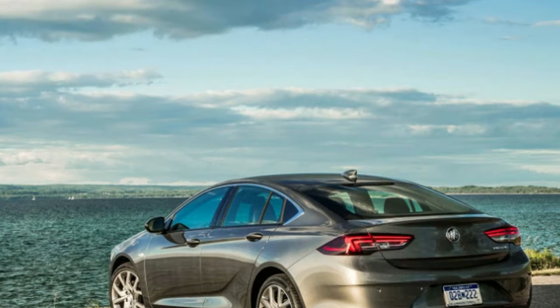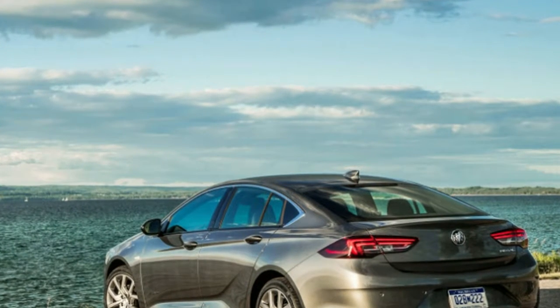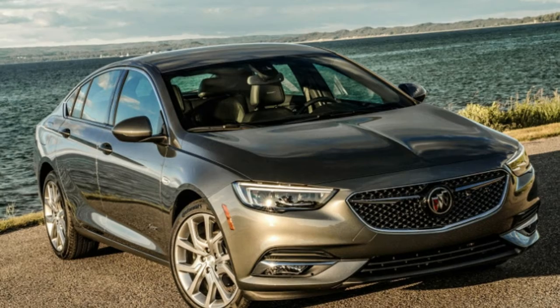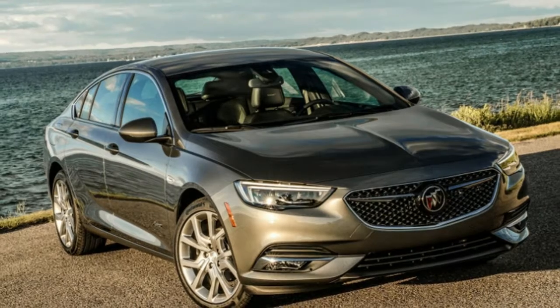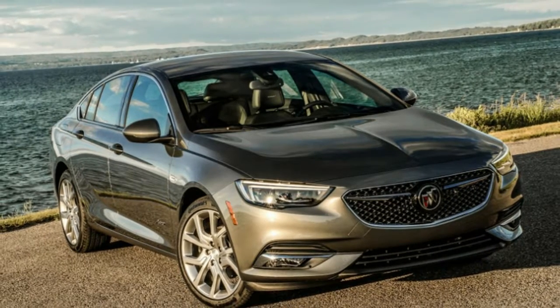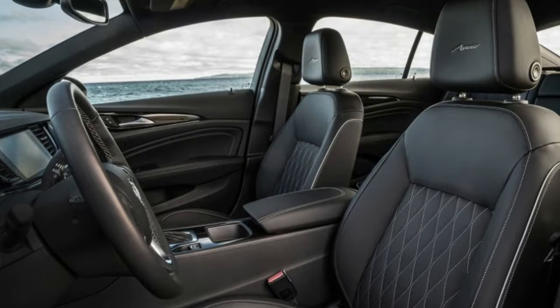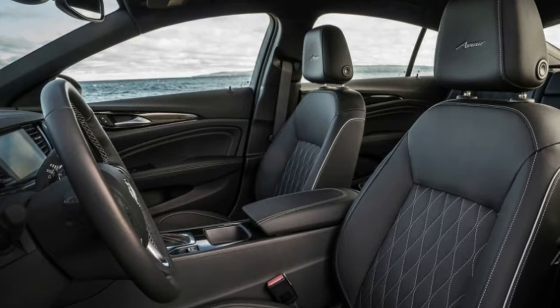Avenir was the name of a four-door concept Buick unveiled as a surprise in 2015 in Detroit. The next year, the company announced it would use the name as a top-tier trim level starting with 2018 Buicks. Pricing for the 2019 Buick Regal Avenir will be announced when it arrives at dealers.